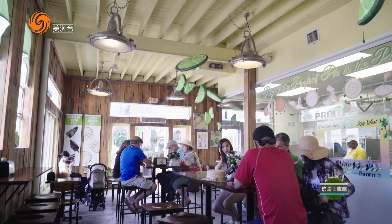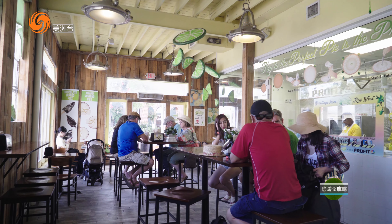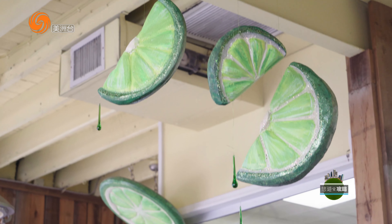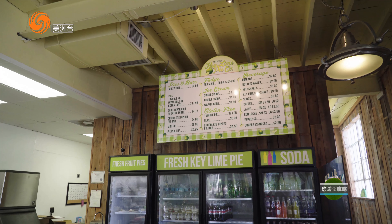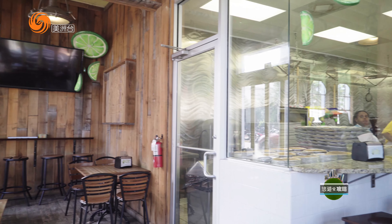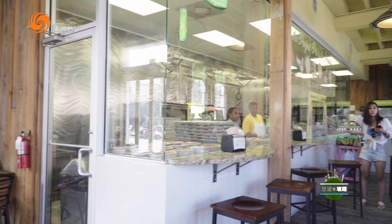要是你问Key West当地特产是什么，估计十个人有八个人会回答你是Key Lime Pie。作为吃货，我今天的下午茶甜点就是要吃这个特产。地址就选在Key West卖这个最有名的一家店——Key West Key Lime Pie。在美国版大众点评Yelp上面，这家店有上百个评价，是四星店。